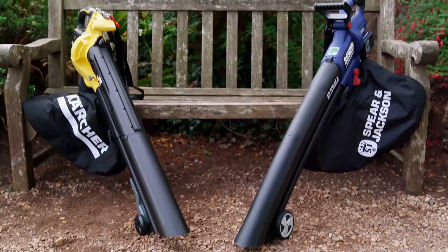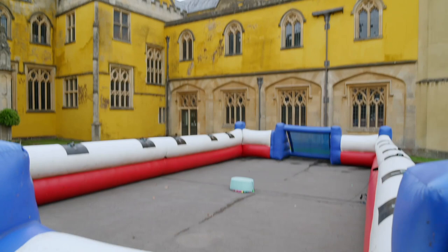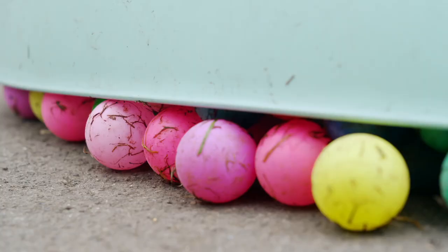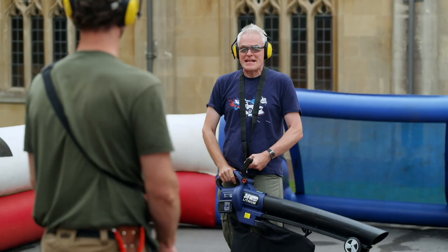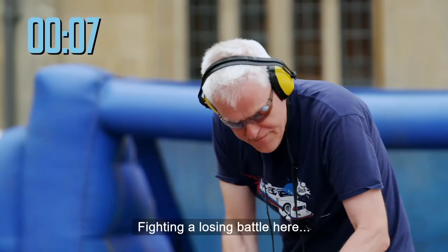Battery-powered blowers are power-hungry beasts and no one wants to run out of juice halfway through a garden spruce-up. The first test is to see which blower lasts longest on a full charge, using both at maximum power. The challenge: Bentley Blower Ball — use the leaf blowers to blow as many balls as possible into the opposition's goal. Both blowers are set to their highest continuous speed settings.